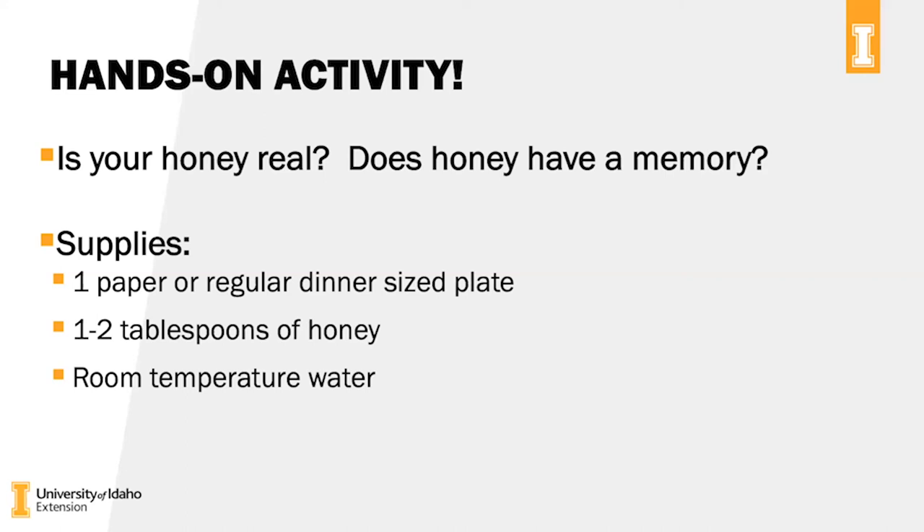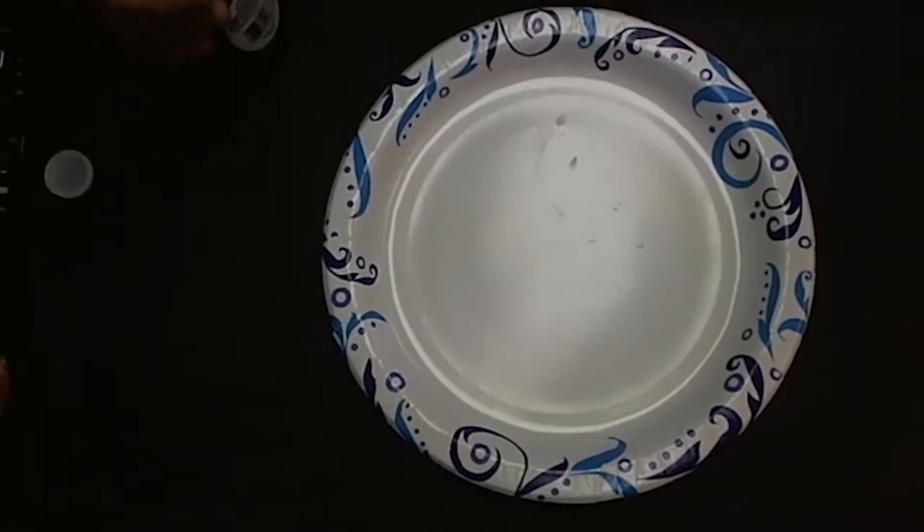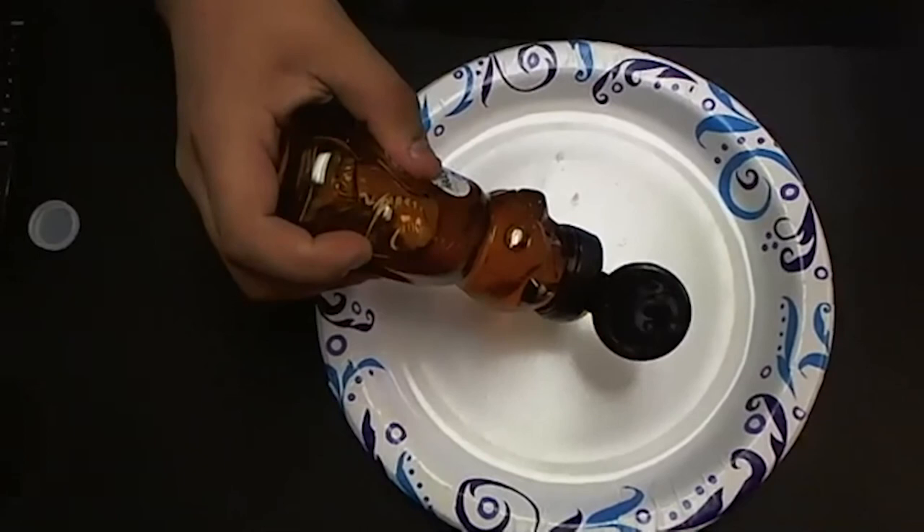Now for the hands-on activity. In the supply list I put a paper plate, some warm water, and a couple tablespoons of honey — you don't need too much. You can use a regular plate; I'm using a paper plate just because I don't want to do dishes in the office. I'll stop sharing my screen for a minute and tilt my camera down to do this quick activity with you. There's my plate — if you have a plate, feel free to get it ready. I'm going to pour about two tablespoons of honey right in the center.